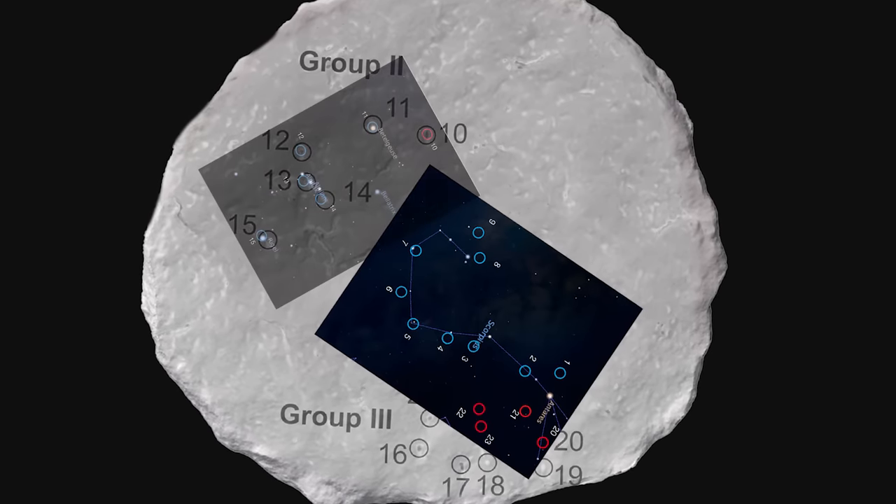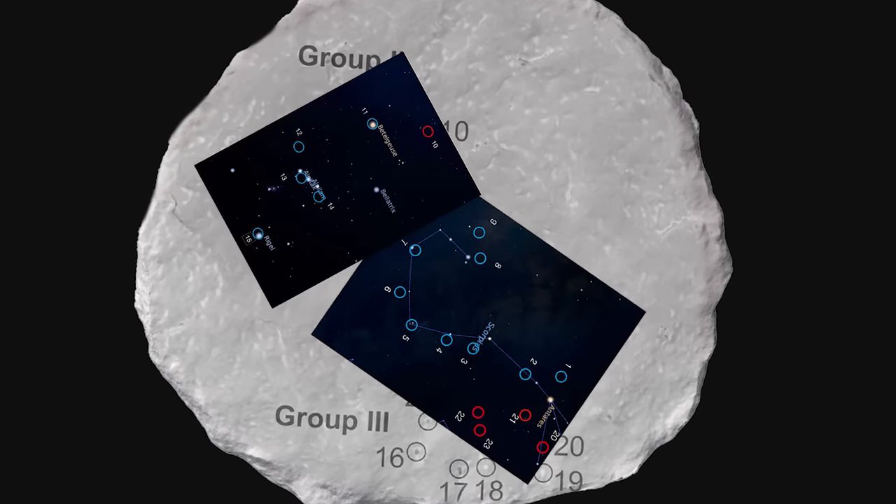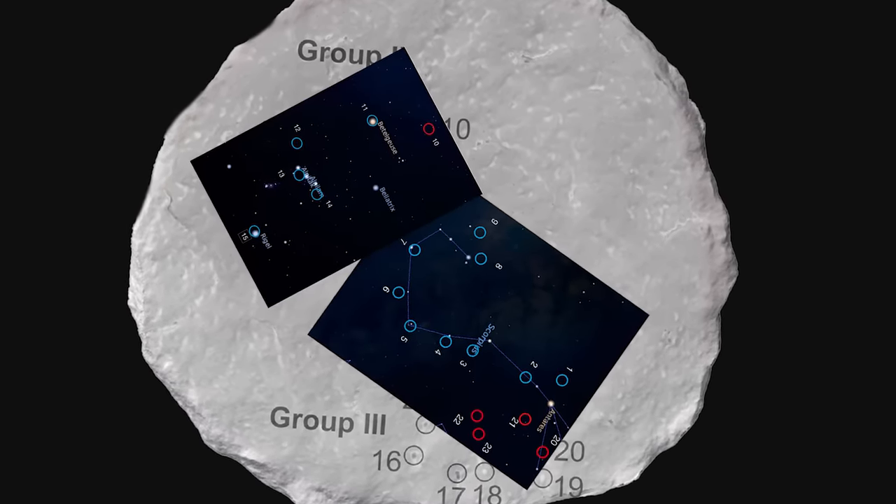They were able to see a lot of very famous, very bright stars — including stars in the belt of Orion. Based on the positions of the stars, they could calculate when these stone disks were made, because all the stars in the sky are moving slowly. If you chart the positions of the sky at any point in history, you know when you were looking at those stars.